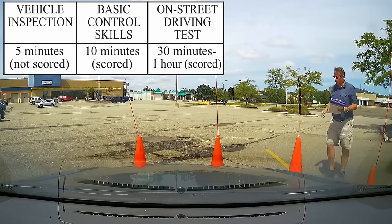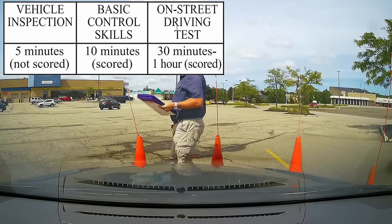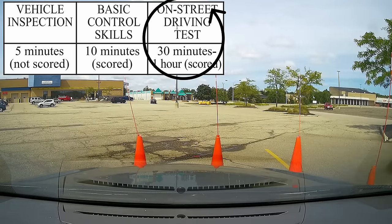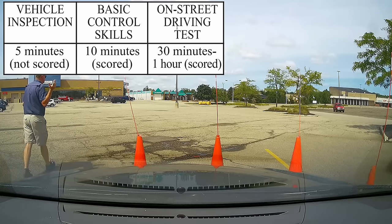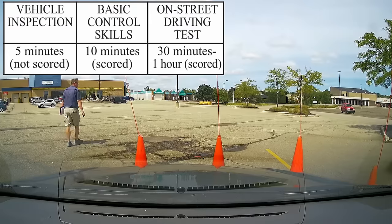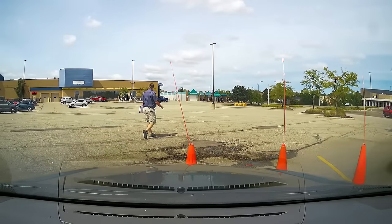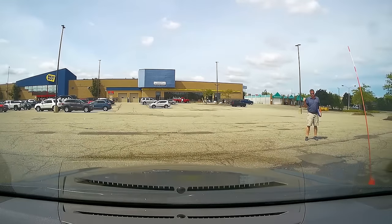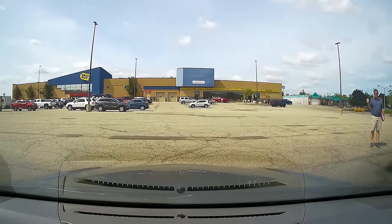This student has completed the vehicle inspection and the basic control skills, and now it's on to the street driving test. As you pull out here, you should check your shoulder and signal. Remember, everything you're demonstrating is part of the driving test.